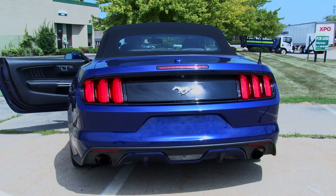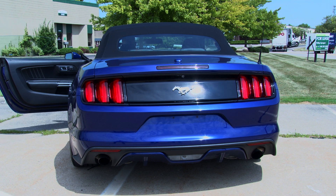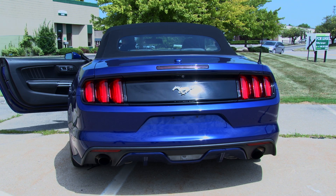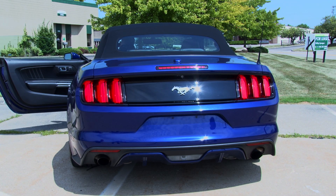A high-pitched flat-plane crank, like a Ferrari 348. And a guttural boxer engine, like a Subaru WRX.